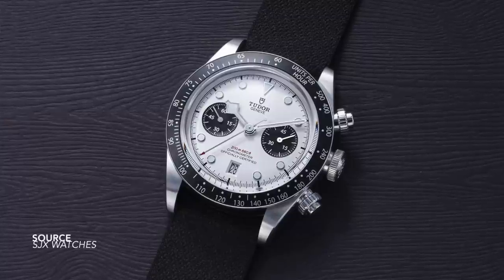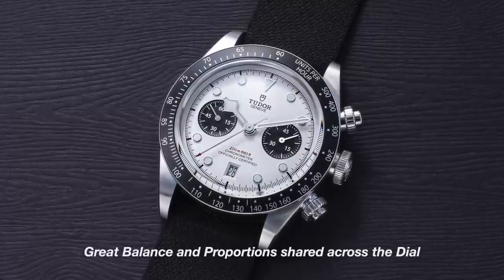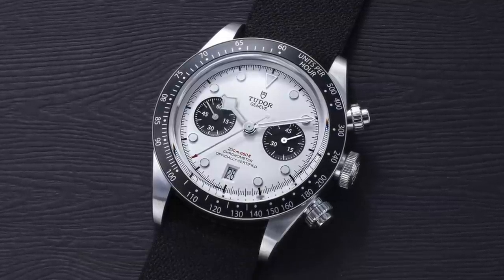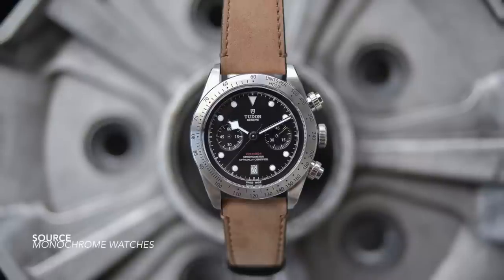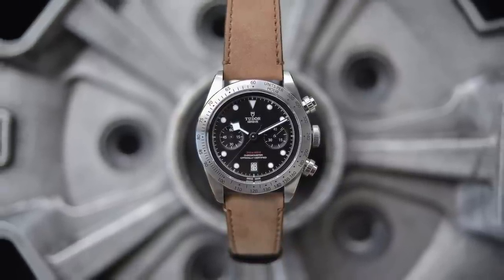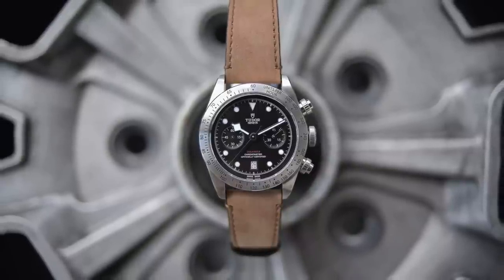Let's try to weigh everything up. Screw-down crowns, screw-down pushers — very true to the Oyster case. A tachymeter on the bezel — good stuff. Racing tracker on the dial — fantastic. Bi-compax arrangement nicely set up. But then for the sake of legibility, we have rounded plots on the dial and a triangle at the 12. And of course, the unmistakable use of a snowflake hour hand on the dial. The orientation of these components is more akin to a dive watch.